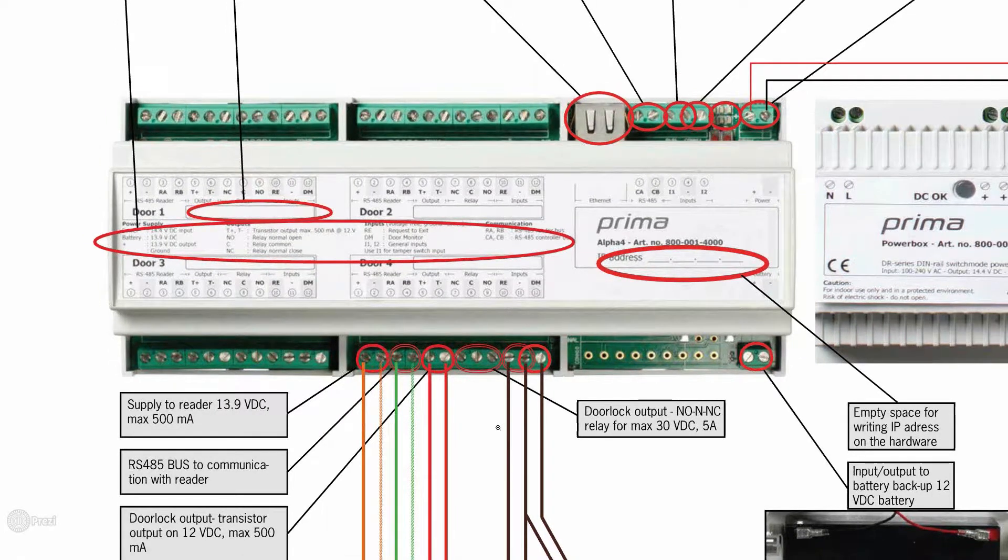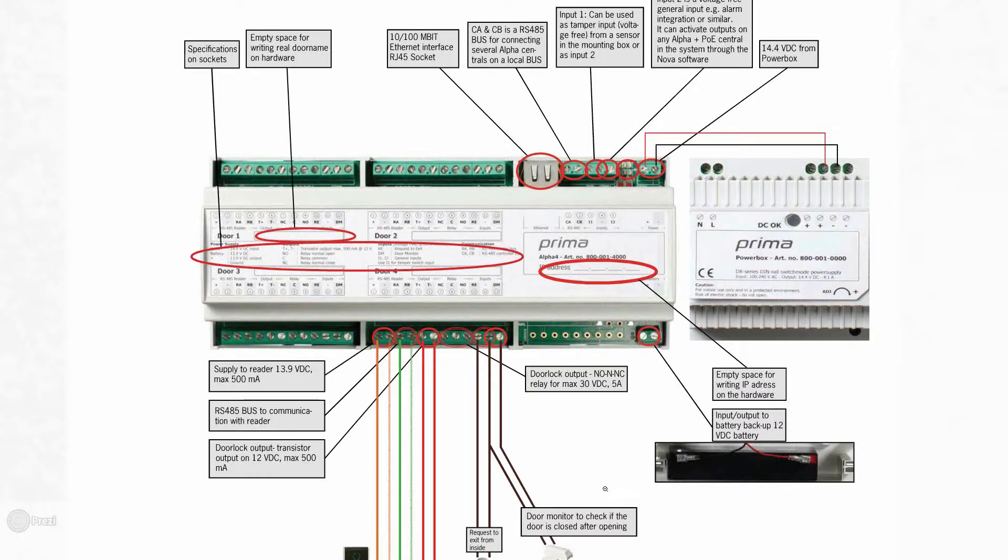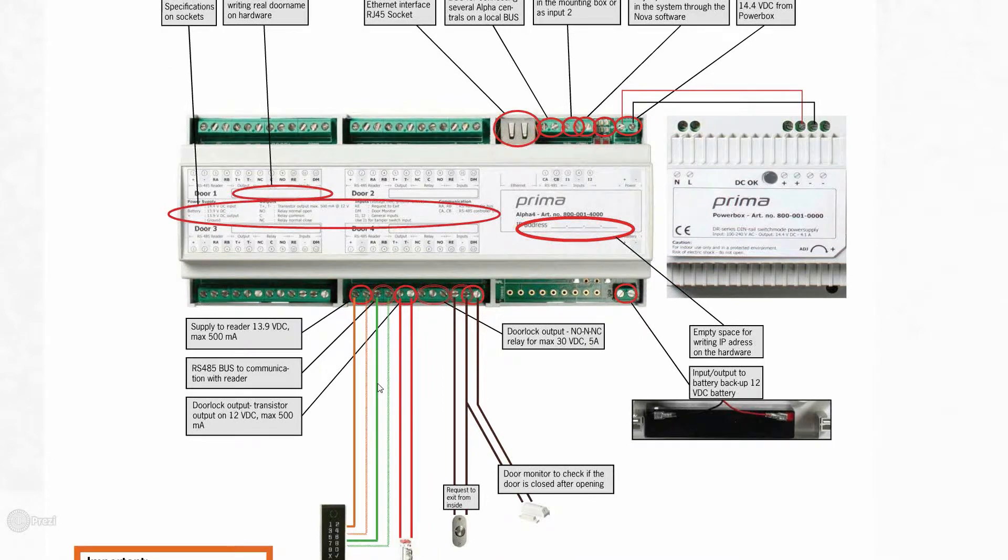You can see the inputs and outputs for the battery backup and door locks. There are also two additional relays on the centrals that you can use for anything you might need, and all of this is explained in the manual.